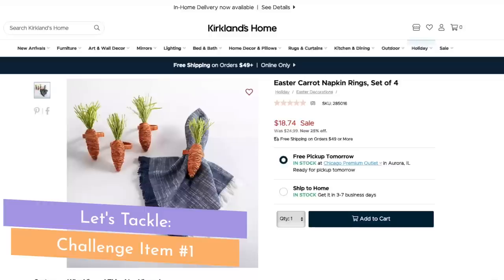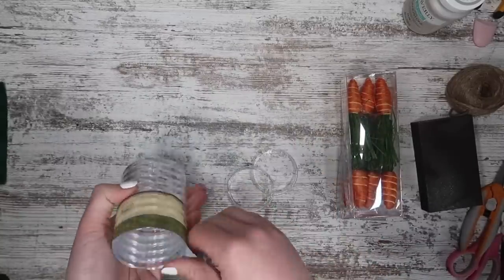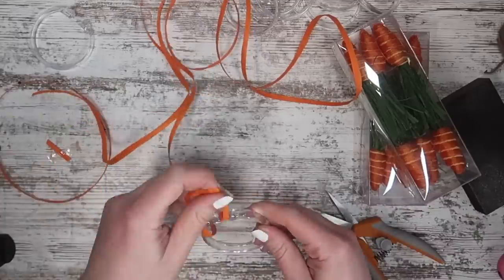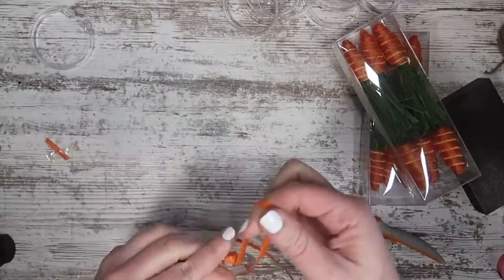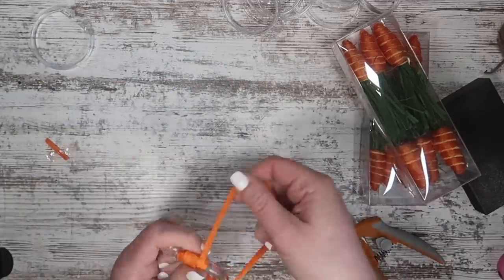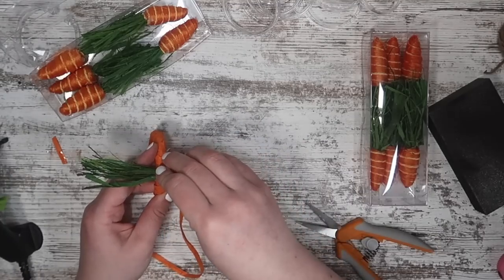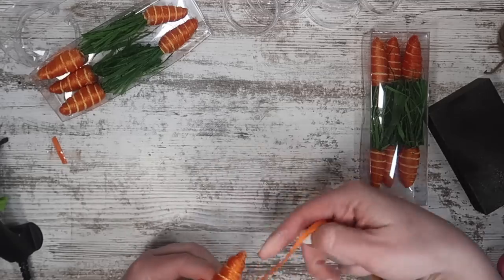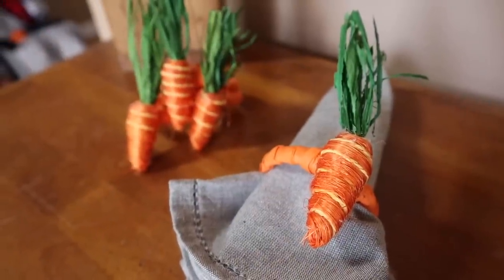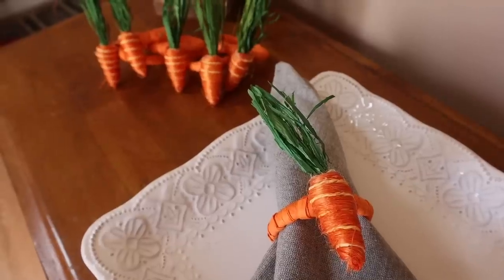Keeping the dupe train going with the challenge items — we're going to dupe these Kirkland's napkin rings. I was inspired by Jay over at J Money DIY, who wrapped some binder clips in raffia. I used orange raffia, wrapped it around using hot glue, and added little carrots from Michael's — though you could use Dollar Tree carrots. Glue them on, wrap the end so it looks finished, slide them over a napkin, and you've got a super fun festive look for your tablescape. I love having seasonal napkin rings.